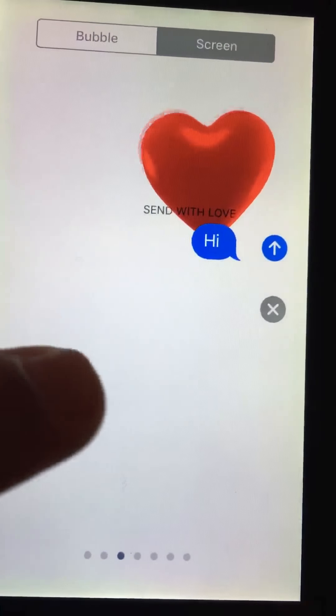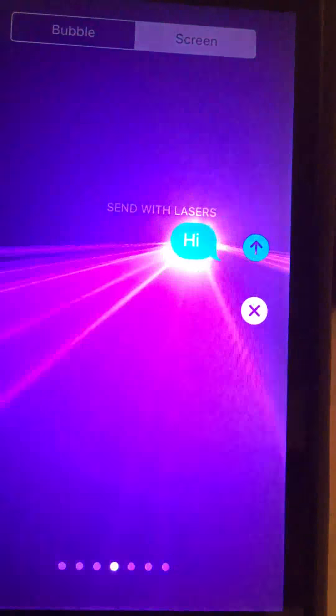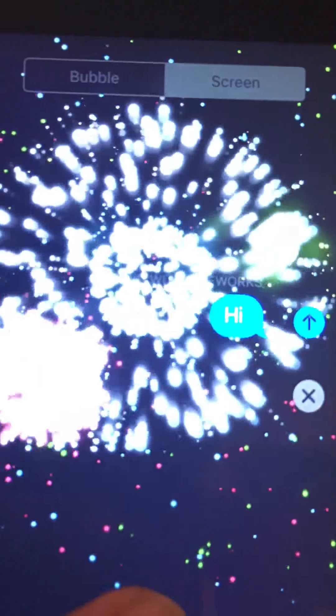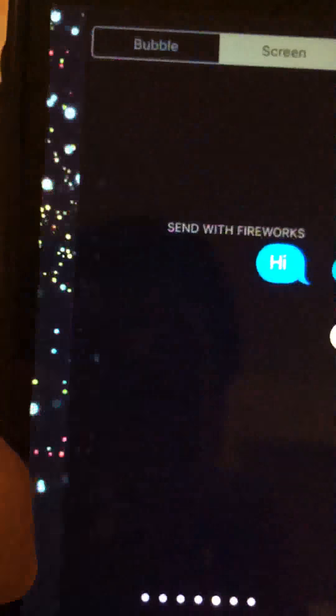There's that new one, and there's that one as well. You might as well just go through all of them - that's pretty cool. So that's what you would get, and now for the new emojis.